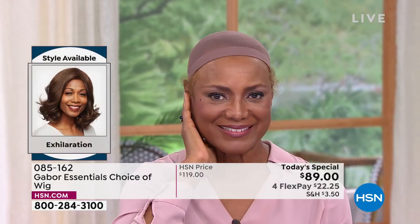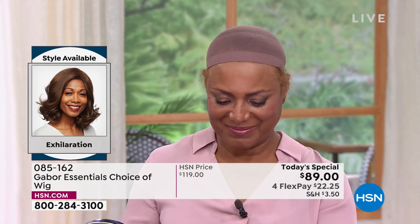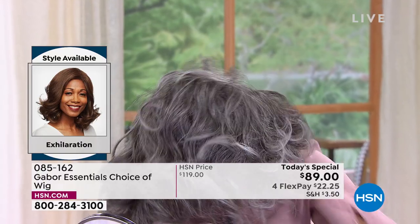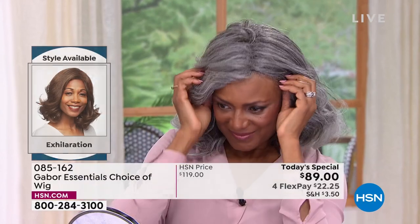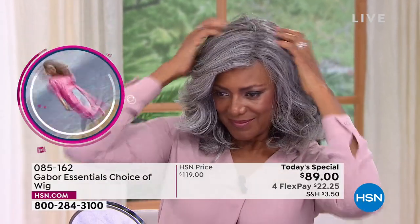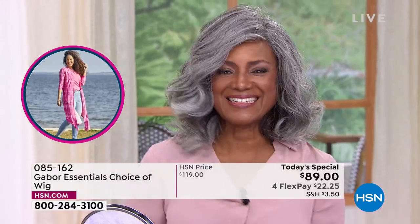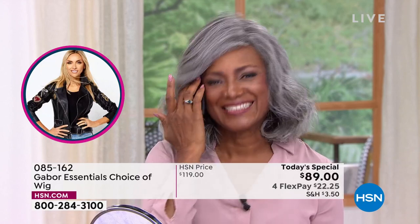Inger is putting on the wig cap that comes free with your wig. When she puts that wig on, watch what happens. That dark gray — a color we have never offered before — holy cow. I can't get over how spectacular that looks on you, Inger. And look at Inger's before and after — the wigs, particularly these styles like Exhilaration and Fortify, are playful. You feel like a different personality when you're wearing them.